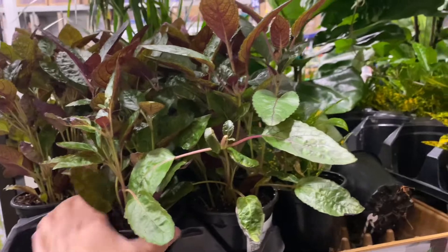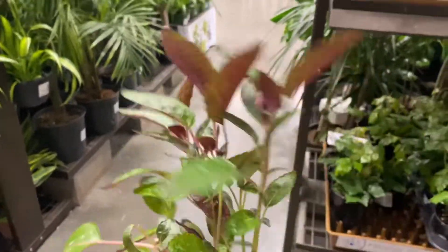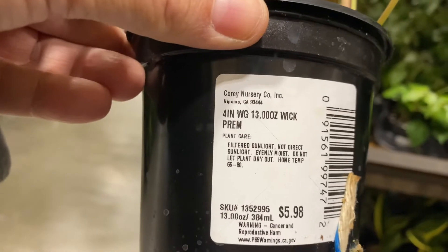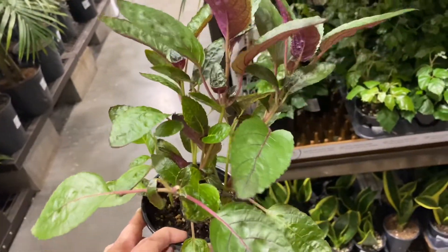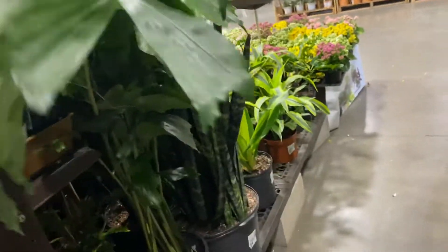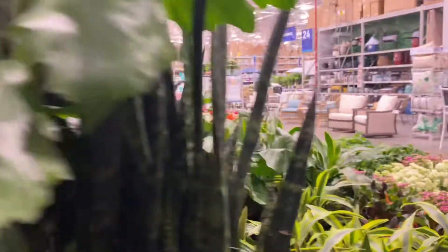Alright guys, I've got another mystery here at this Lowe's. I'm not sure what this plant is — it's kind of cute. It's got these reddish burgundy undersides. It's $5.98 but it doesn't tell me what it's called. So if you guys know, please comment below. There's also an interesting palm here — it's quite big and it is $149. Wow, it's beautiful though.